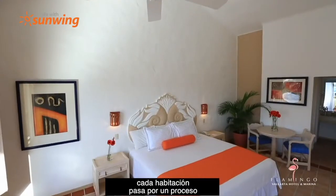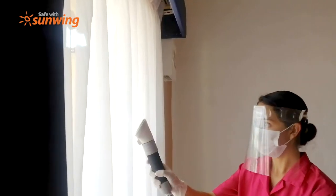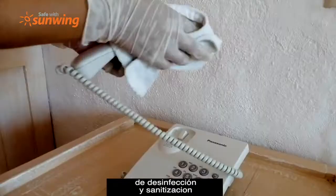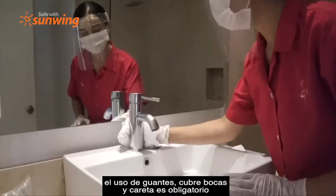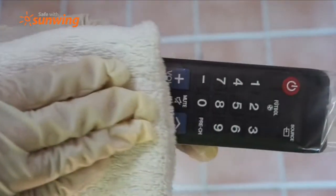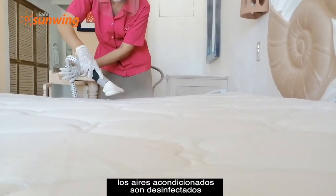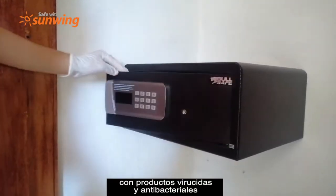Each room undergoes a deep sanitation process before and after your stay. Our housekeeping team implements strict disinfection and sanitation controls. The use of gloves, face masks, and face shields are mandatory while cleaning the rooms. All mattresses are sanitized before arrival. All air conditioners are disinfected with a special liquid that eliminates any trace of bacteria or viruses.